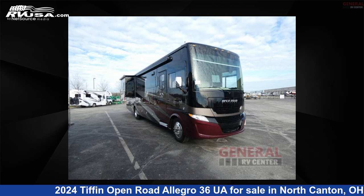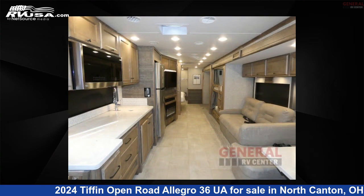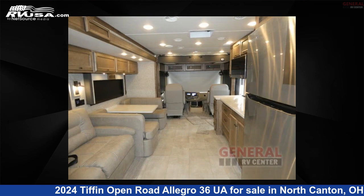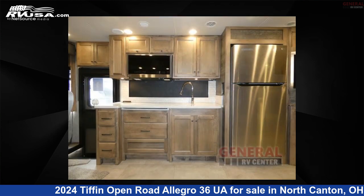This 2024 Tiffin Open Road Allegro 36 UWA is a Class A RV. It is located in North Canton, Ohio 44720, and is offered for sale by General RV Center. Click the link in the video description to visit RVUSA.com and see more photos as well as the current price.